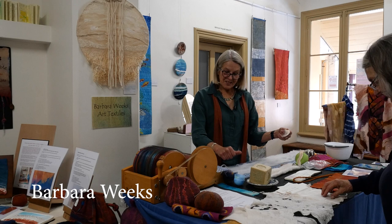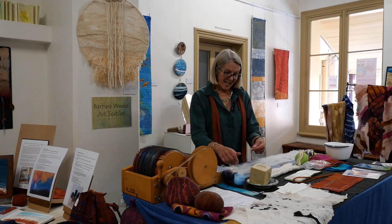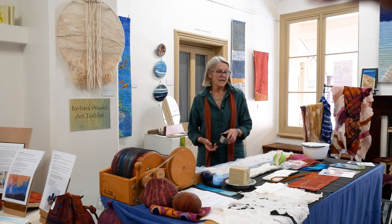Hello, I'm Barbara Weeks and I'm demonstrating felt making in the courthouse at Open Studios. It's just such a lovely space, and playing with wool and silk is my pleasure. It's just such a lovely product.